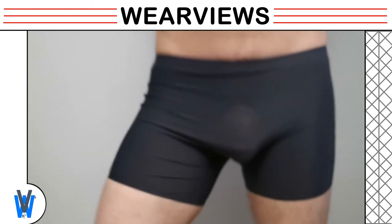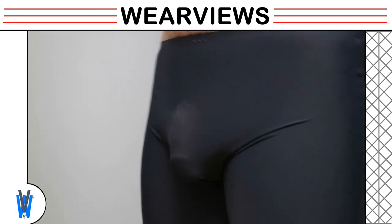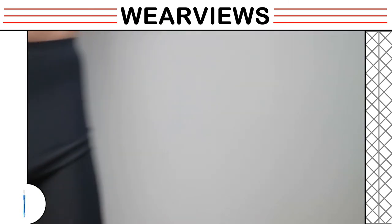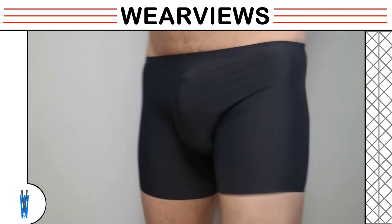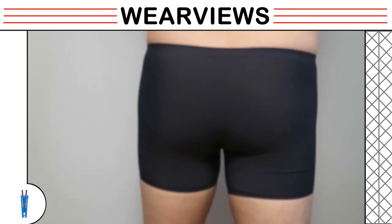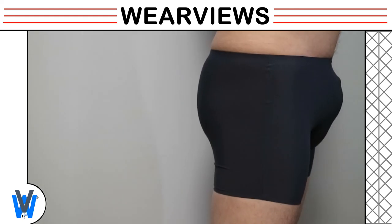Our model mimics working motions, and you can see the wobble effect but it still controls the package well. As mentioned before, the models on their website are padded, which is better to the eyes. Our model comes back to the camera pointing up. You will notice the color of the pouch is darker — it's possible the pouch is not stretched because he is pointing upwards, so the fabric is less transparent. The fabric keeps things in control and does not lean too far forward.